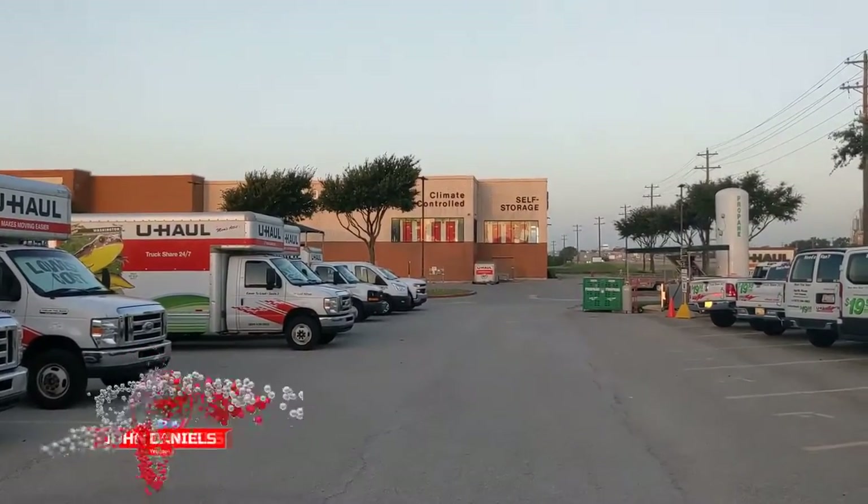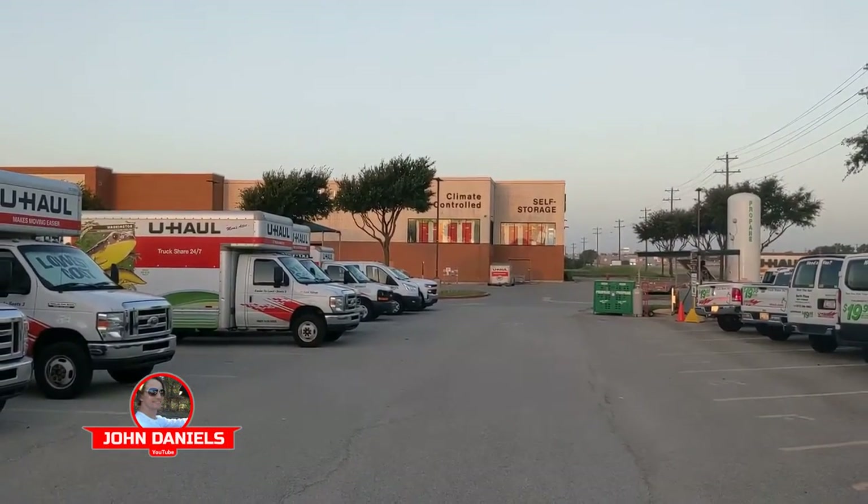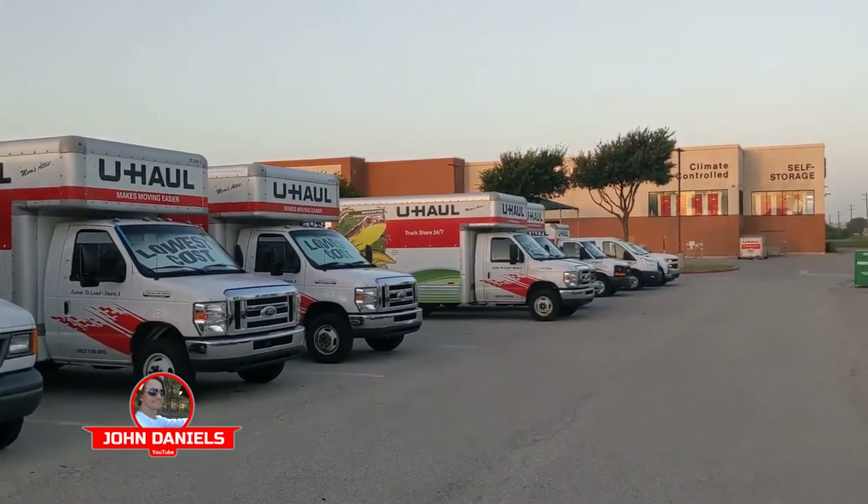Here we are at U-Haul over in Allen, Texas, and it's a great place to rent a U-Haul.